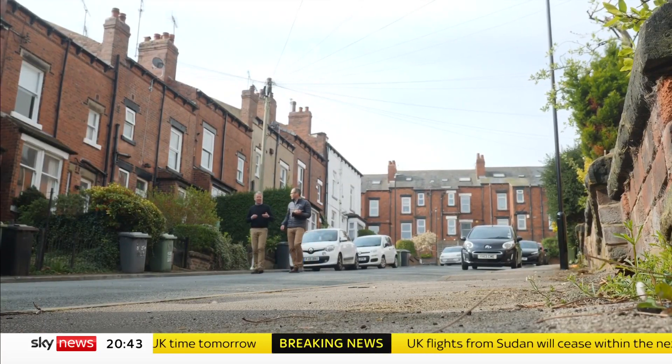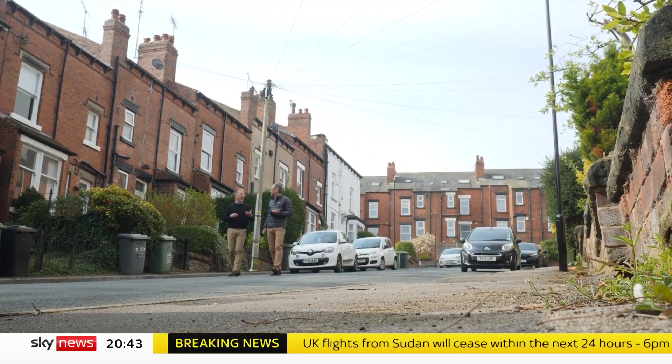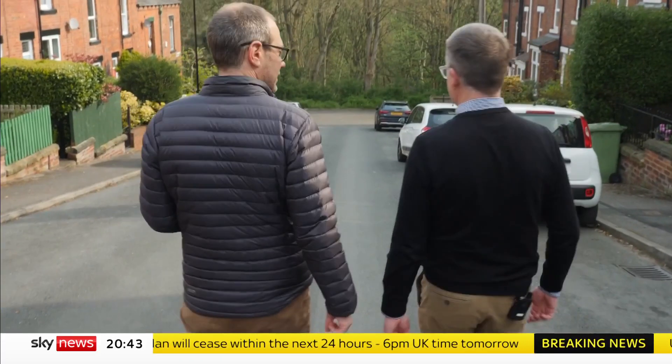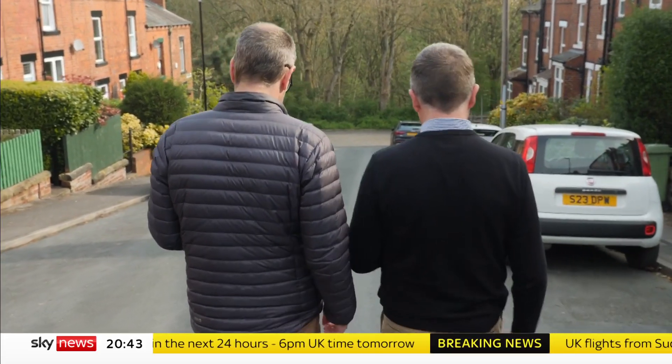The MCS Charitable Foundation funded the aerial survey for the city council, hoping stark images will nudge people into taking action. We know these houses are leaky and we know that we need to solve that problem. We need to be retrofitting properties at a much, much greater rate than we currently are, and the benefit of this technology is that it helps local authorities pinpoint where they really need to channel their efforts to make the most impact.